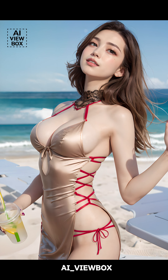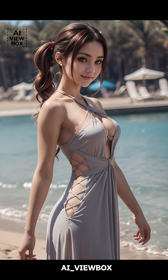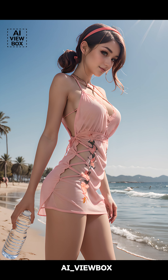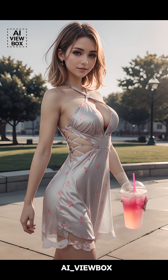When it comes to color and material preferences for cutout dresses, the options are vast and varied. Classic black and white cutout dresses are timeless and versatile, suitable for almost any occasion. Bold colors like red, blue, and green can make a striking statement, while pastel shades are perfect for a softer, more romantic look. As for materials, lightweight fabrics such as cotton, linen, and jersey are popular choices for summer cutout dresses, providing breathability and comfort. For more formal occasions, designers often opt for luxurious fabrics like silk, satin, and lace, adding a touch of elegance to the cutout design. The key is to choose a color and material that complements your personal style and the occasion you're dressing for.